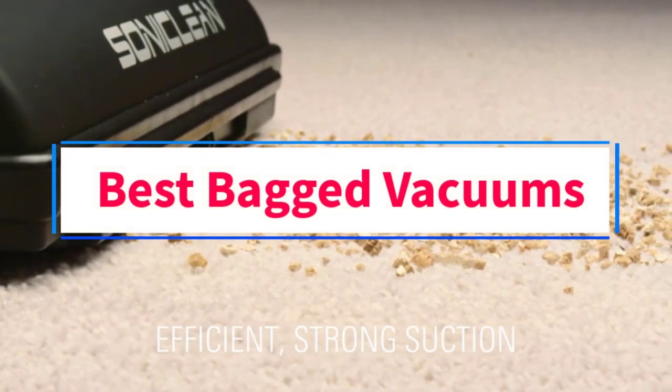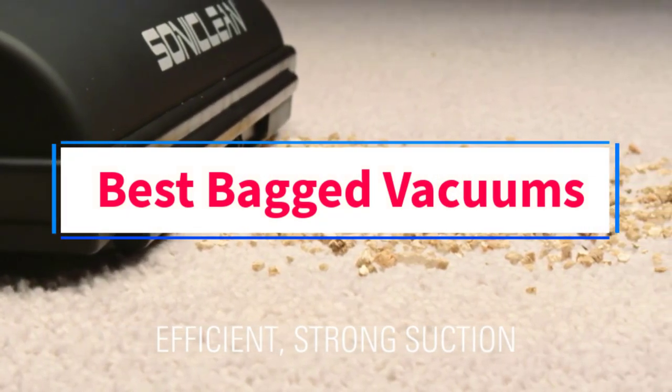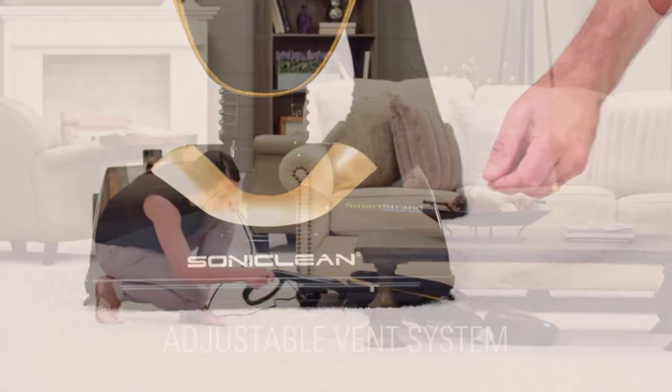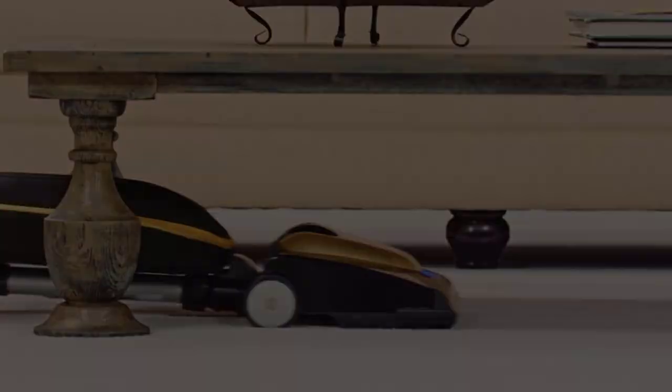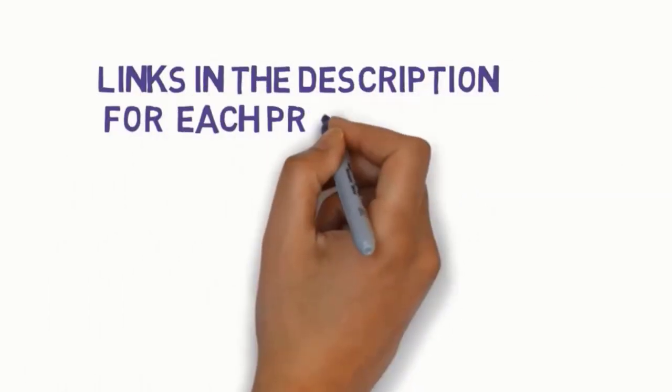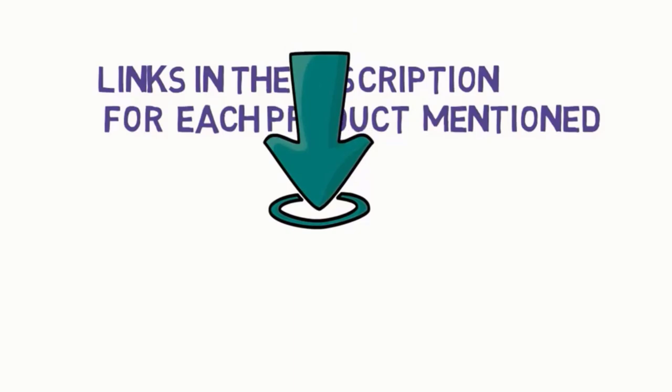Are you looking for the best bagged vacuums? In this video, we will look at some of the 5 best vacuums on the market. Before we get started, we have included links in the description, so make sure you check those out to see which one is in your budget range.